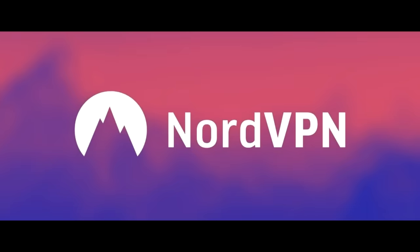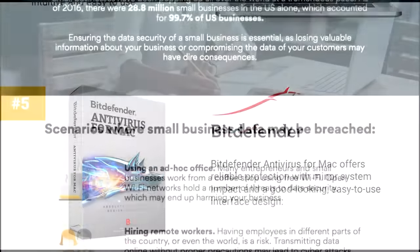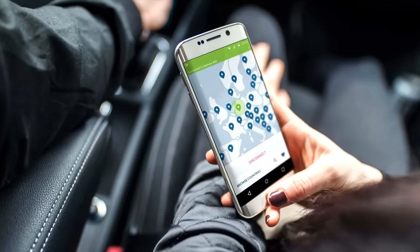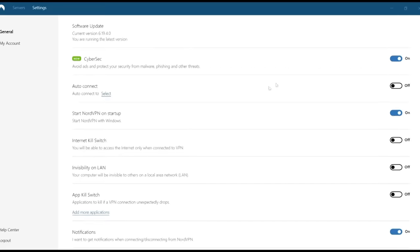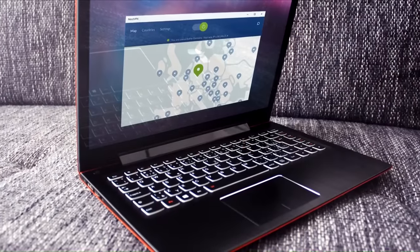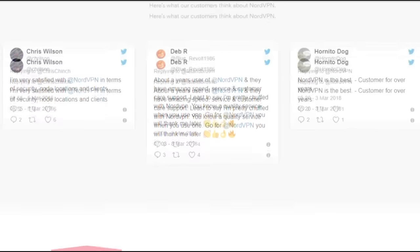Thank you to NordVPN for sponsoring this video. NordVPN is the world's leading VPN and the winner of the 2018 Best VPN by VPN Monitor. I know there's a million of these things out there, and it's good to go with an accredited one. It works on any device that needs protecting, with double data encryption for increased anonymity. It runs from an easy-to-use and lightweight Chrome extension that starts working immediately, with unlimited bandwidth and over 4,800 servers. It even comes with a bonus ad blocker. It runs on most operating systems and comes with a 30-day money-back guarantee. Use my link in the description box and the code word POTENTIALHISTORY for 75% off NordVPN, only $2.99 a month. Plus, you get an additional month free.